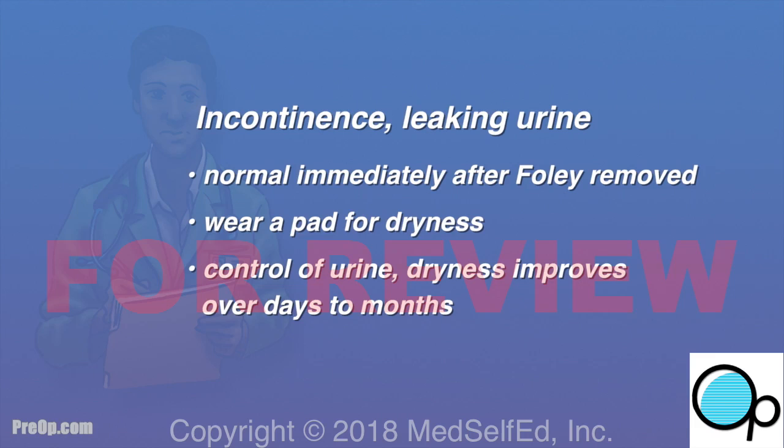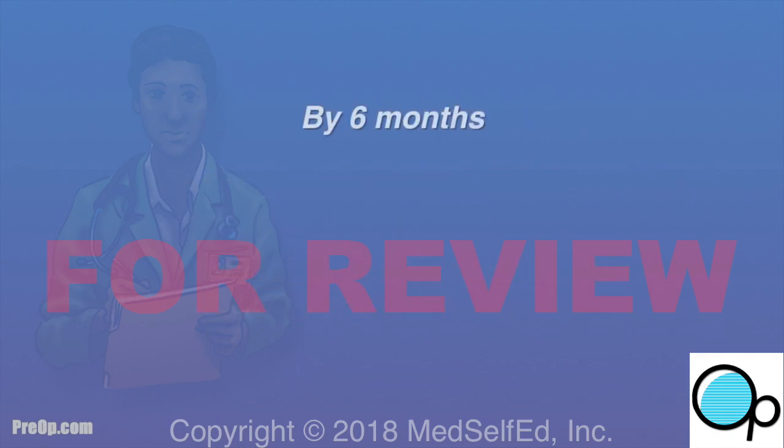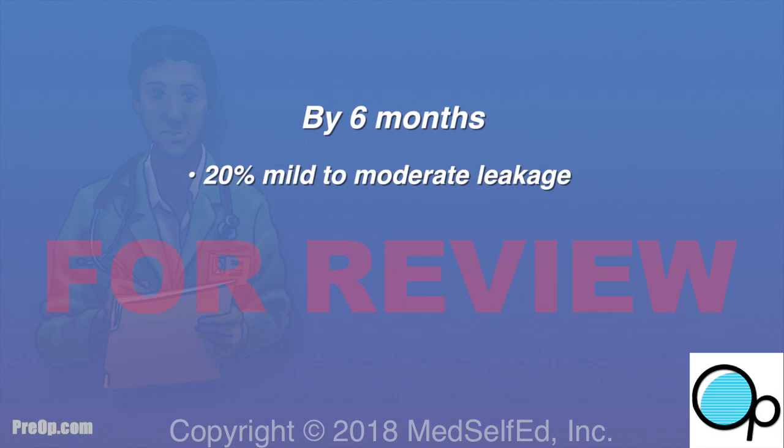Control of urine improves quickly over the following days, weeks, and months. By six months, 20% — or 1 in 5 men — still have some urine leakage, and 5% — or 5 in 100 men — have severe leakage.